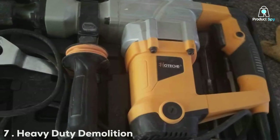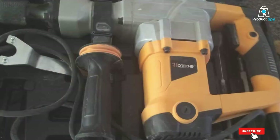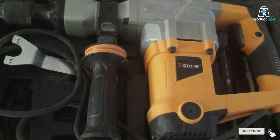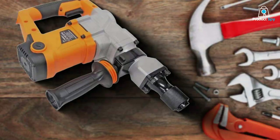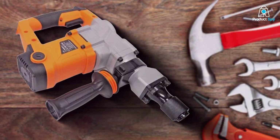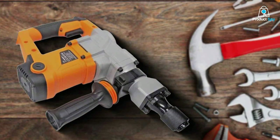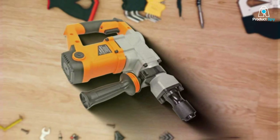Number 7. Heavy Duty Demolition Jackhammer. The heavy-duty demolition jackhammer is a blend of brute force and thoughtful design, tailored for those who need reliable power in their demolition work. Powered by an 1100W motor, it provides ample force to break through concrete, asphalt, and other tough materials.